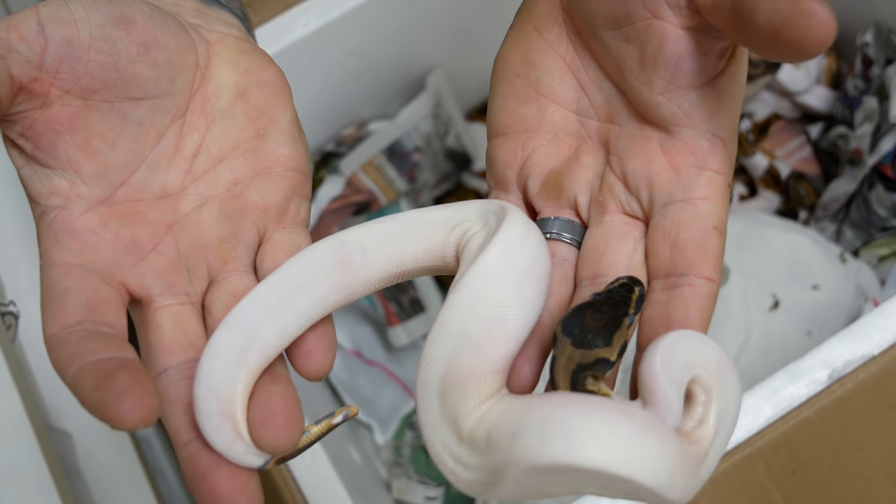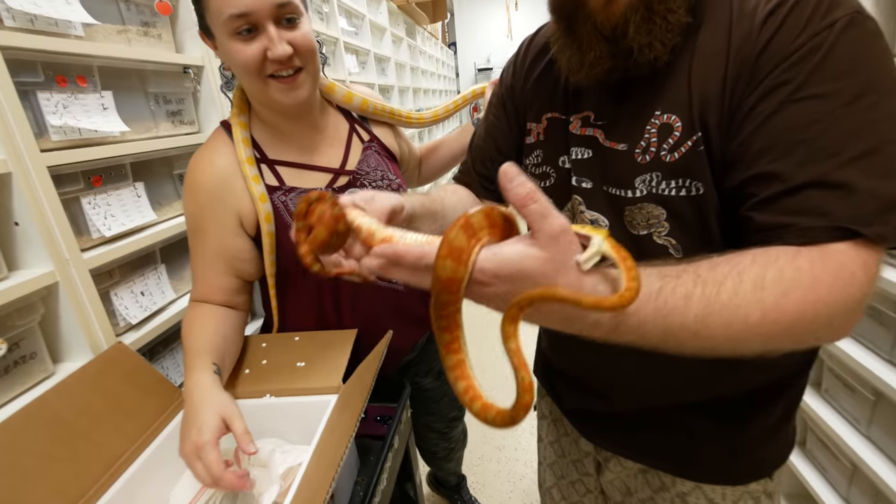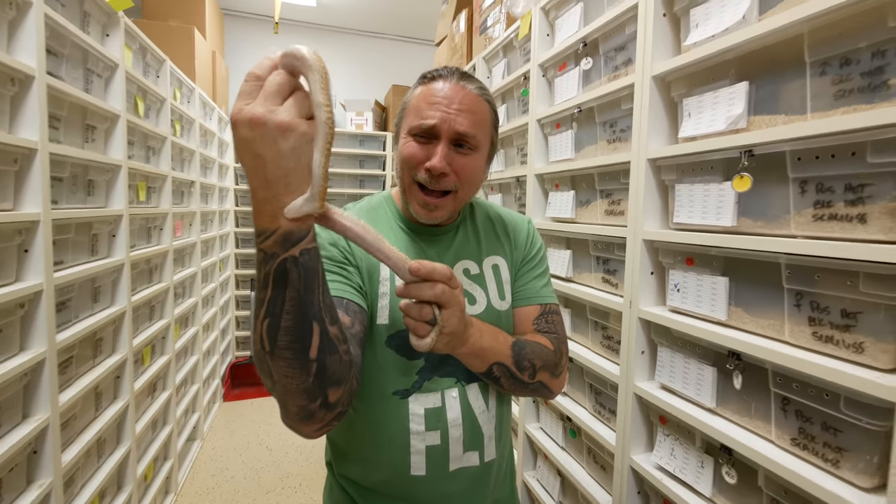Look at that pied right there. Oh my gosh. Get that Amazon tree boa. Ow! Ow, ow, ow! I'm gonna get you. Ow!